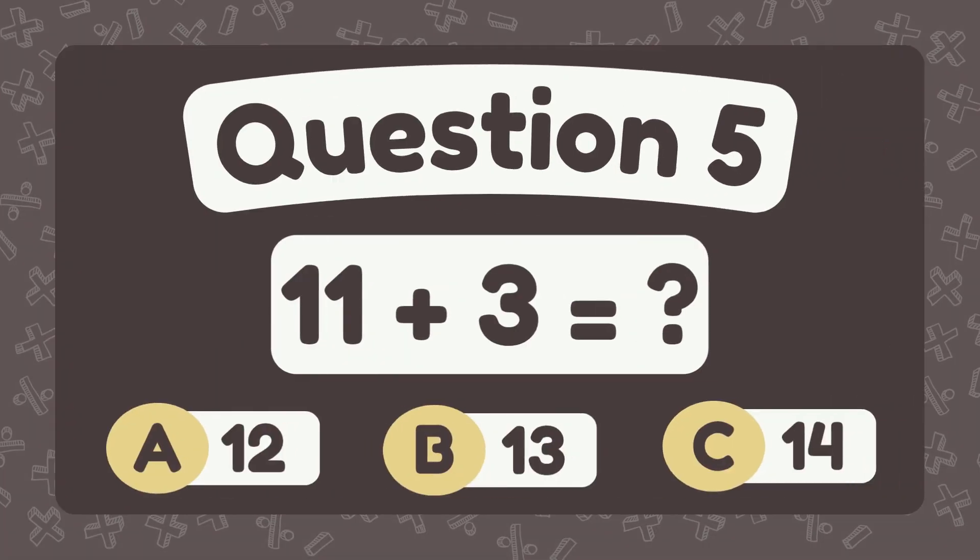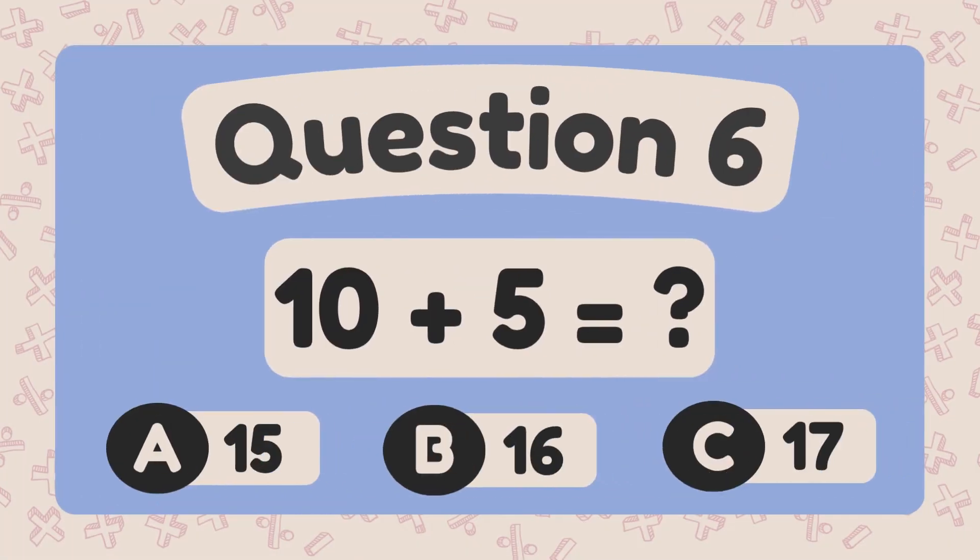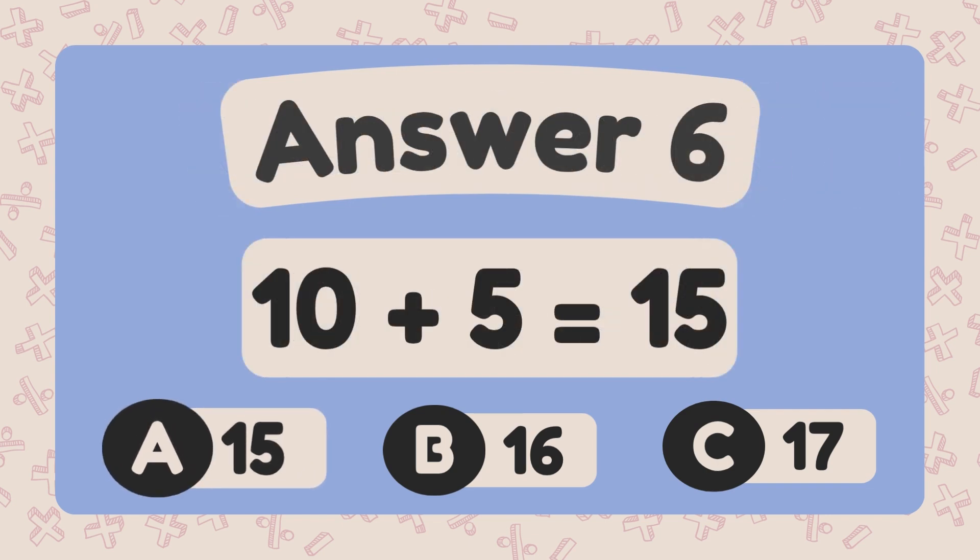What is 11 plus 3? The answer is 14. What is 10 plus 5? The answer is 15.